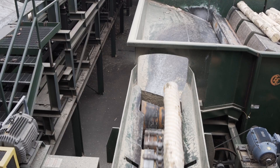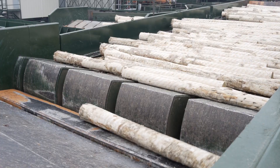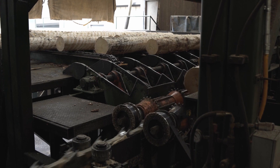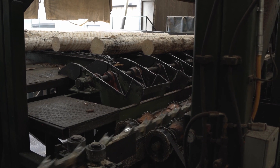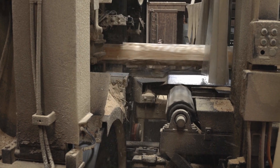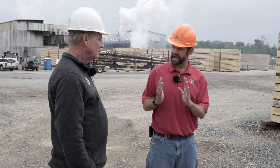From bucking, we go to what we call our primary breakdown — that's a sharp cane and a set of bandsaws. The log will be nailed to the sharp cane and run through a set of chipper heads and bandsaws. It will take off side lumber and make that log into a cant — two square sides.